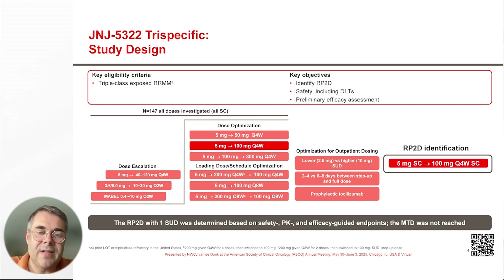Based on all the data on efficacy, safety, and pharmacokinetic profile, the recommended phase 2 dose was identified as 100 milligrams of the trispecific every four weeks, with only one step-up dose of 5 milligrams. Importantly, the maximum tolerated dose was not reached.